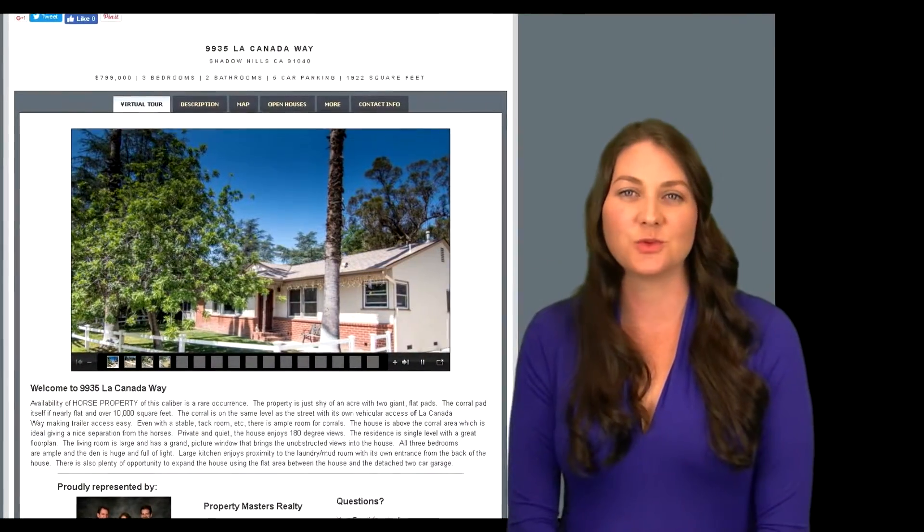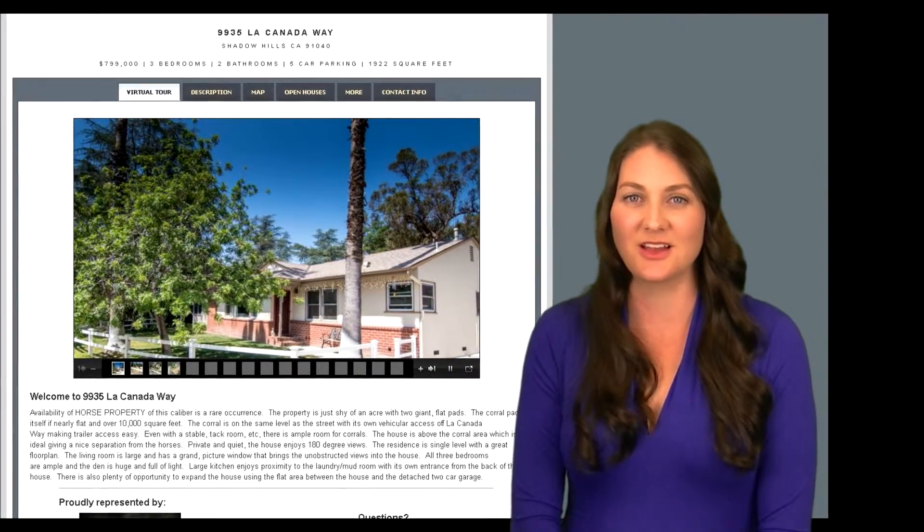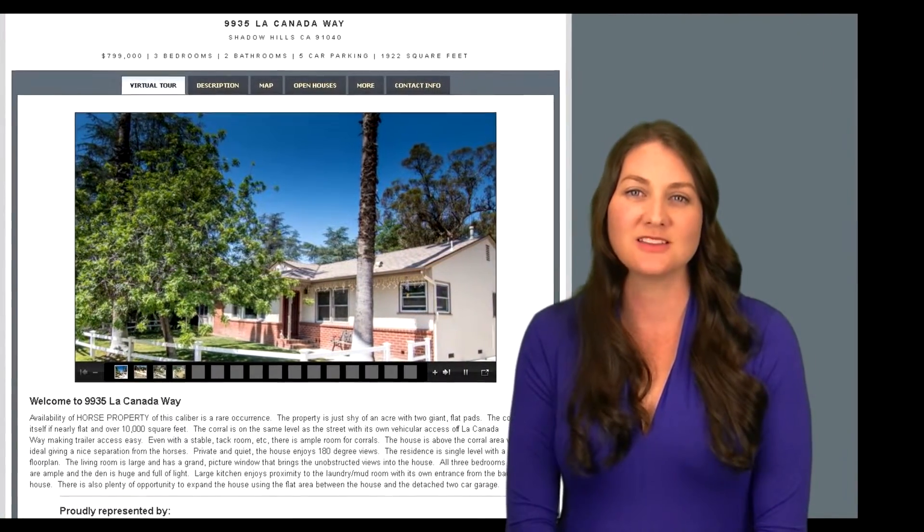76% of online adults use social media. With Facebook having 1.7 billion users, we make marketing your property on Facebook and other social media outlets a top priority. Along with the virtual tour and professional photos that can be found anywhere a home shopper looks online, your property will also have a custom website.